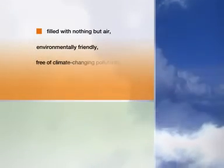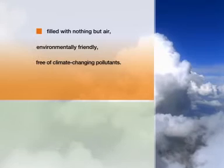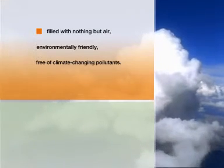An XPS free of climate-changing pollutants, filled with nothing but air, environmentally friendly — something only StyroDur C can offer.